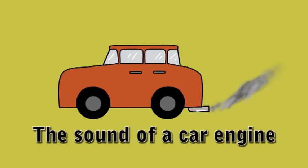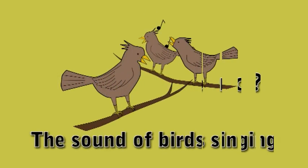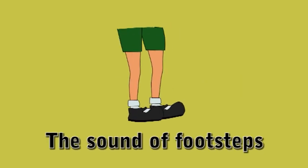What is this sound? It's the sound of a car engine. What is this sound? It's the sound of birds singing. What is this sound? It's the sound of footsteps.